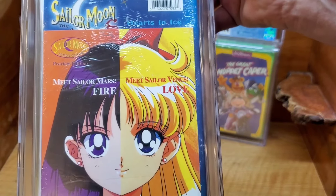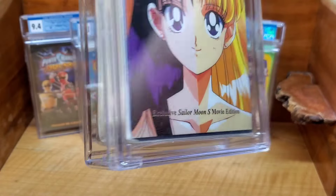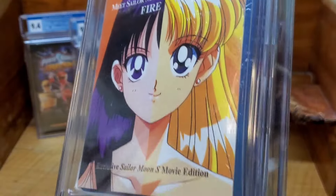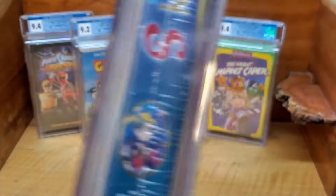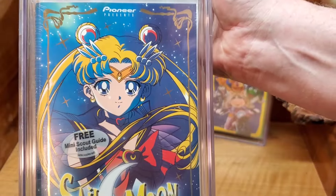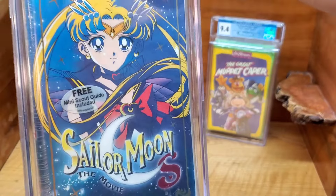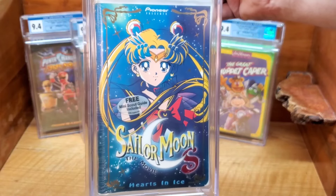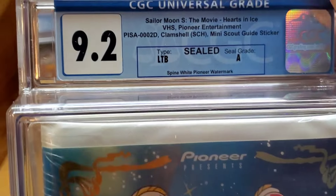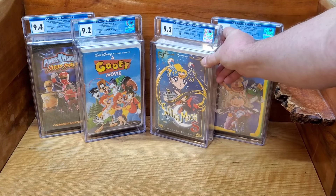This is the last clamshell — we have Sailor Moon. I don't remember which one it is... oh, Hearts on Ice. So it is Sailor Moon S: Hearts in Ice. It comes with a little comic on the back with a sticker-free scout guide. This one does have Pioneer watermarks right there on the side. We got a 9.2 with an A seal. I've sold this movie before IGS graded and it went pretty quick, so I'm hoping this one moves quickly too.